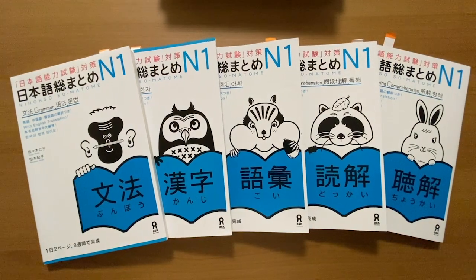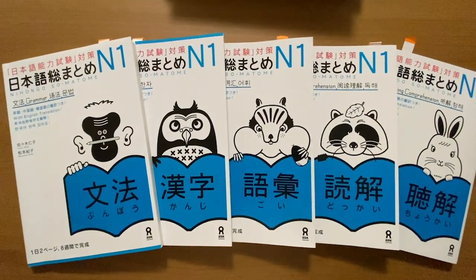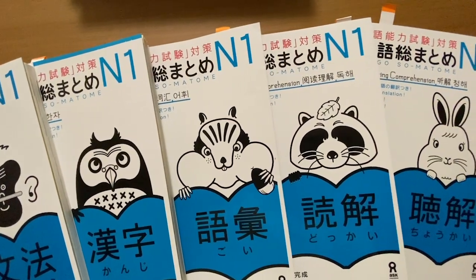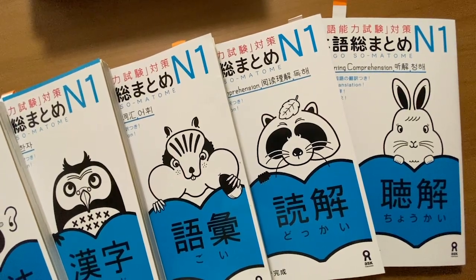Moving on, let me talk about appearance — if that's not the kind of thing you care about you can skip this part, but I do care about appearance. The Somatome books have a blue and white theme going on. The covers actually seem identical at first, but of course the writing is different because it indicates what kind of book you have, and each book has an animal which is pretty cute.